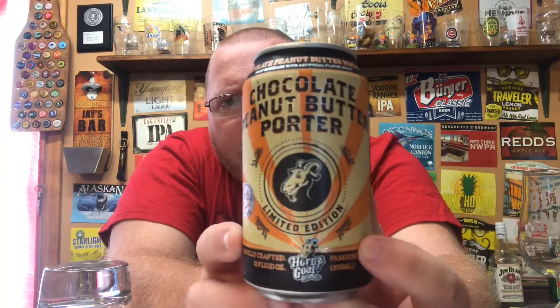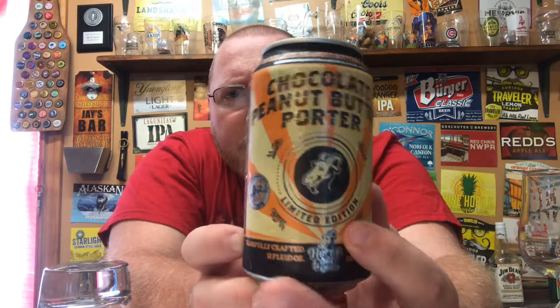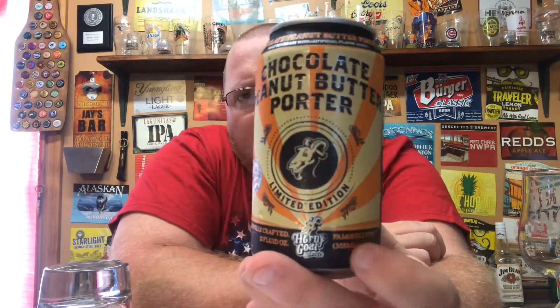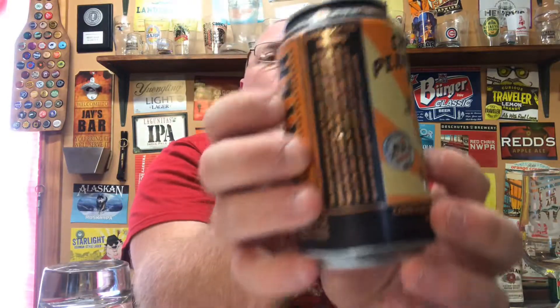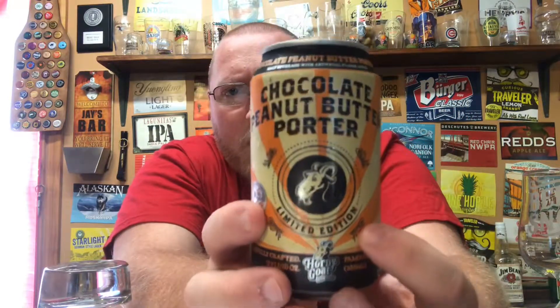This is one I haven't had before. I picked this up — it's coming in at 55 IBU and six and a half percent alcohol by volume, it says right there on the can. Let's get a quick look at the artwork on here.